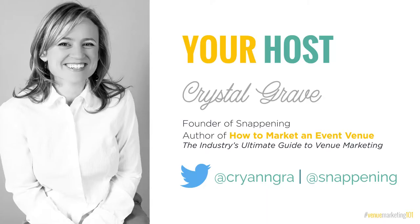Hi there. I'm your host, Crystal Grave, the founder, president, and CEO of Snapening, and I'm also the author of the industry's Ultimate Guide to Venue Marketing: How to Market an In-Event Venue, a free downloadable guide to marketing venues from scratch with more than 300 pages of useful tips, ideas, stories, and real-life examples to immediately supercharge any venue's marketing plan. Feel free to connect with me on Twitter and a host of other places if you'd like.